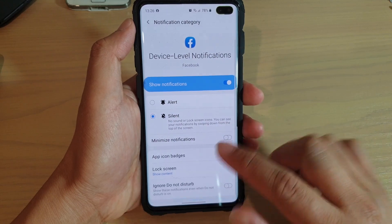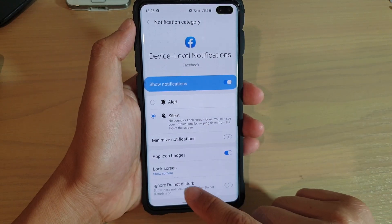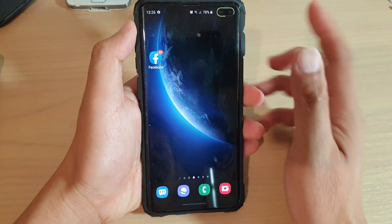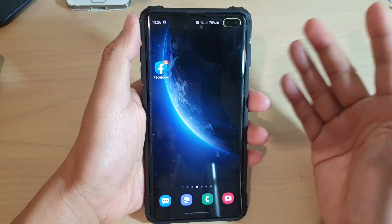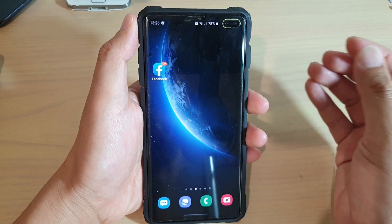So if you want to choose 'minimize notifications', you can see that goes away. If you turn it on, then it will come back on. So if you don't want it to show up in the status bar, you can minimize notifications. It's always going to stay silent. You can also set 'ignore do not disturb' as well. So this is on the device level. Then there are other things you can also change, which is the account level.